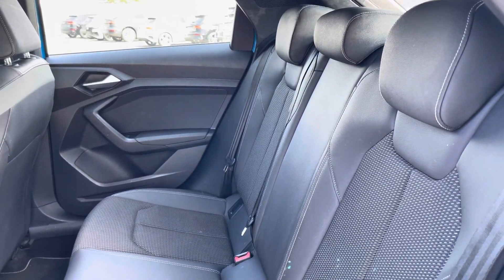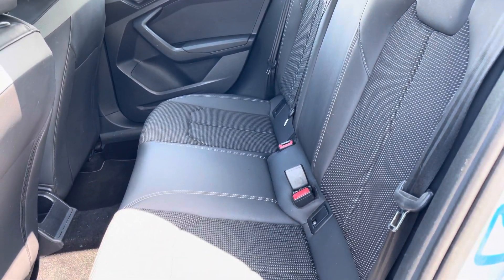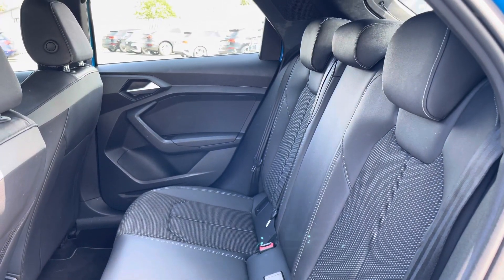Here we have the rear interior with the rear seats finished in a gorgeous S-Line pulse cloth and leather combination, which look absolutely superb. These seats are really comfortable and supportive and feature ISOFIX child seat mounting points.